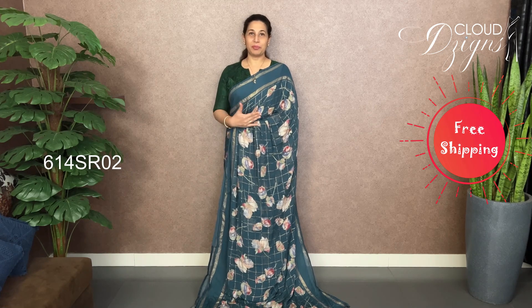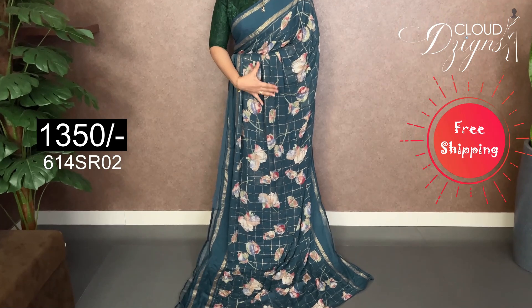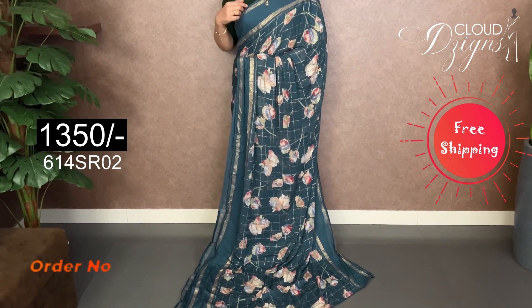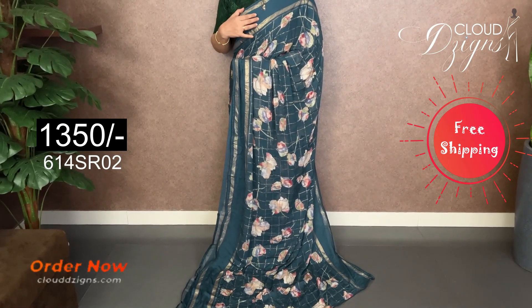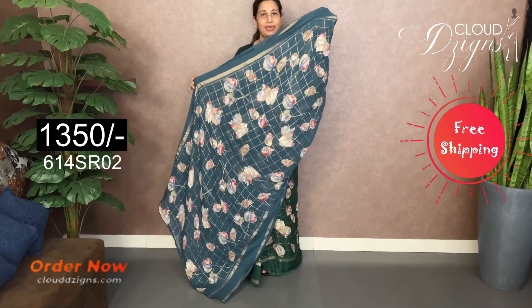The first color is Oxford blue. It has a multi-color floral digital print. It has a double border and a foil pattern.